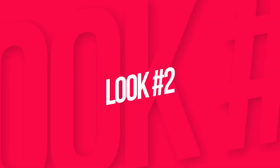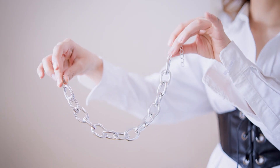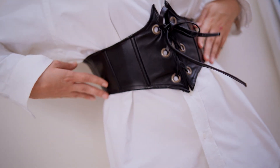In the second look we are actually going to style our white shirt like a dress, which is obviously the simplest way to style your shirt, but with the help of a statement belt. This is a corset leather black belt. For accessories I'm taking this chunky silver necklace and pairing it with basic black pumps just to keep the look very monochromatic.